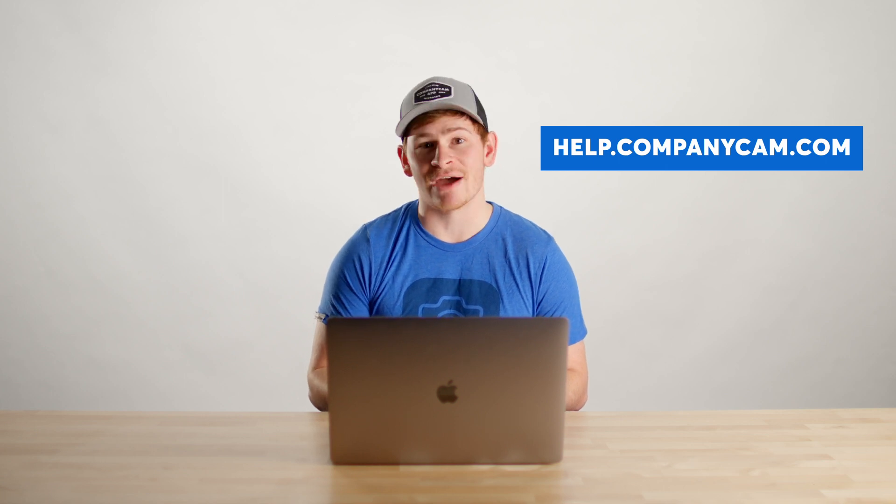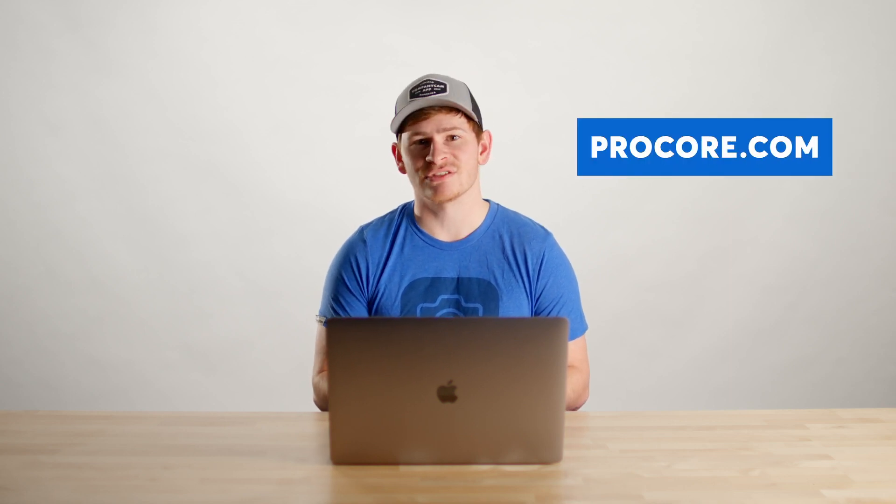If you're already using Procore, just visit help.companycam.com to see step-by-step instructions on how to get set up. Not using Procore but want to give it a try? You can sign up at Procore.com to get started.